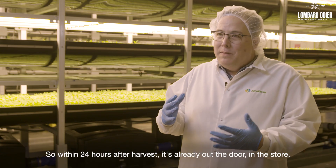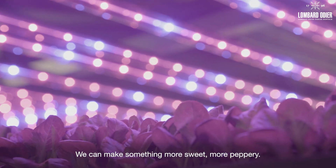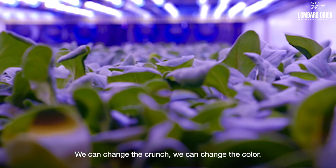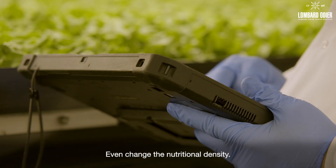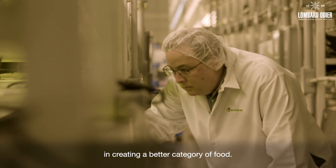Within 24 hours after harvest, it's already out the door, in the store. We can make something more sweet, more peppery. We can change the crunch, we can change the colour, even change the nutritional density. So we're using technology to be more resourceful and creating a better category of food.